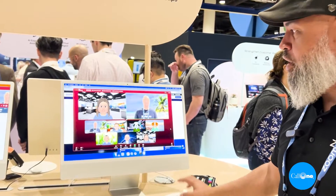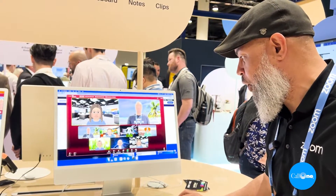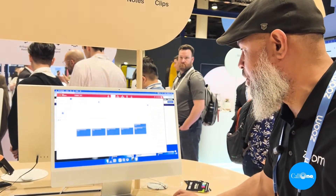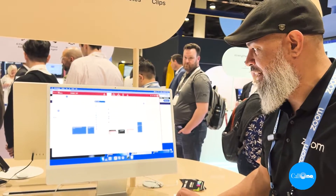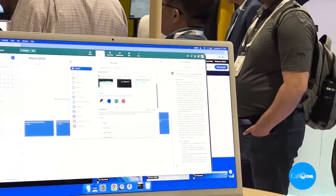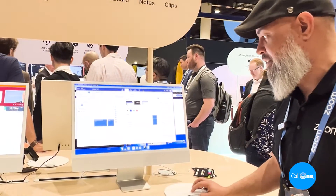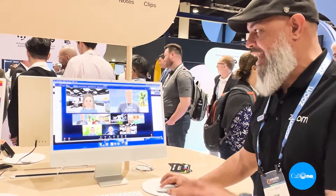Starting off with the way the system looks — I can come in here and change this. Notice the background here is called Rose. I can go in here and change it out to a different color called Agave. I can go into my settings and look down here in this tray, I can change the background to either that or the traditional what we call Zoom Bloom.